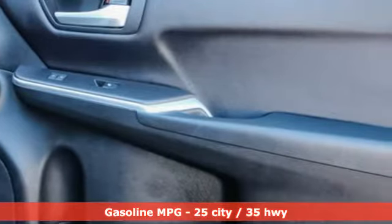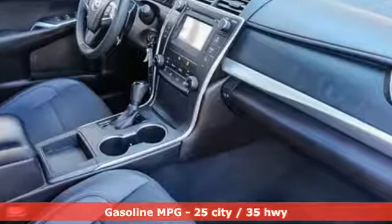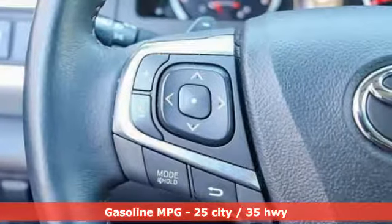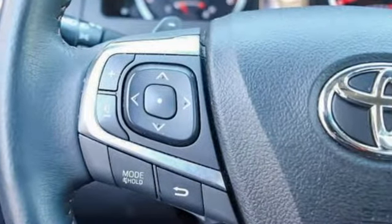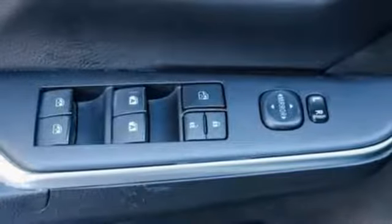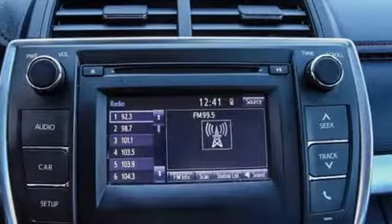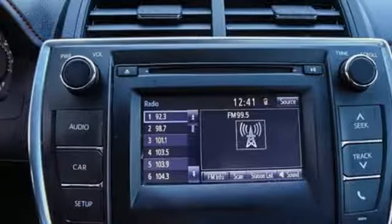It comes with all the amenities you need: streaming audio, power heated mirrors, leather steering wheel, wireless phone connectivity, manual tilting steering column, inline four-cylinder engine, aluminum wheels, gas pressurized shocks, and automatic transmission.